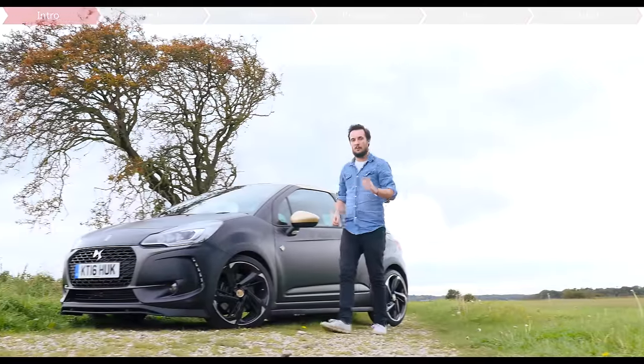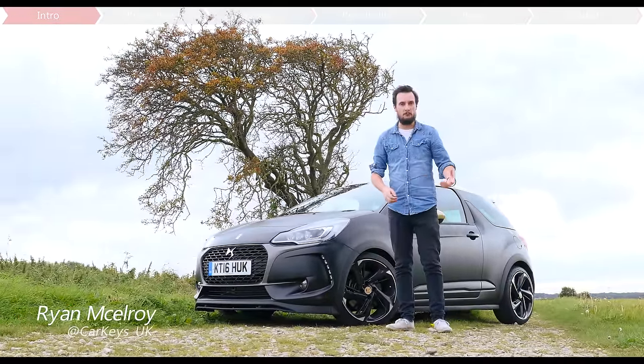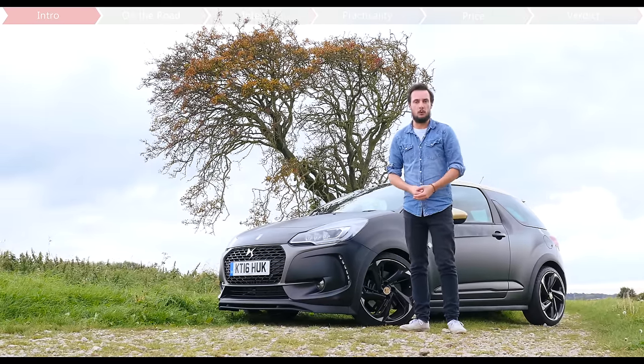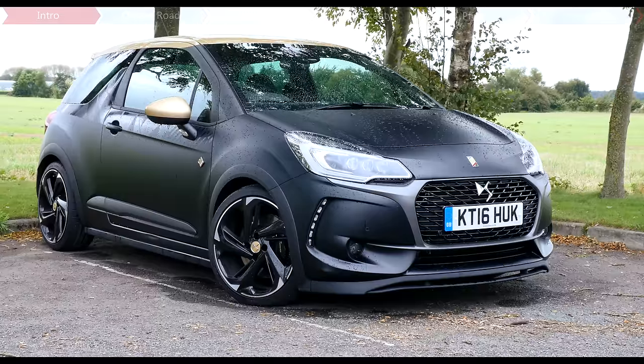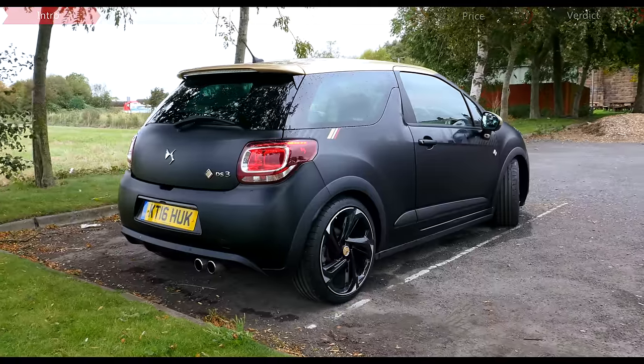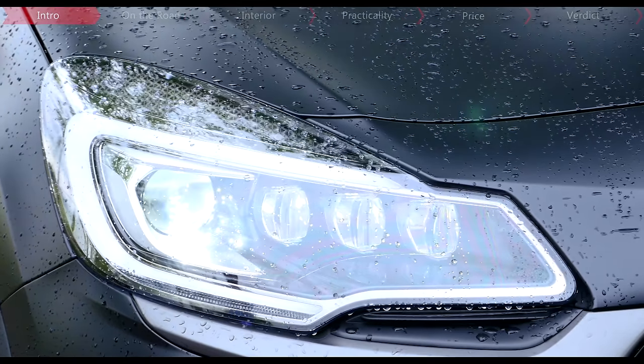If you're a proper car nerd, you might remember that a few years ago Citroën made a hot hatch version of the DS3 called the DS3 Racing. Inspired by R3-spec rally cars, it was truly hardcore but short-lived. Well, it's a long time coming — half a decade later, DS has finally dusted off the blueprints and now we've got this: the DS3 Performance.